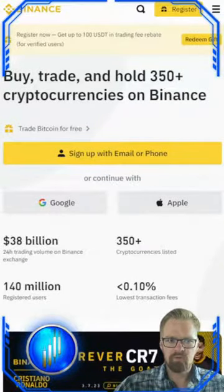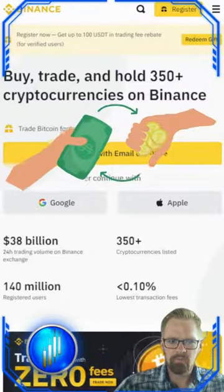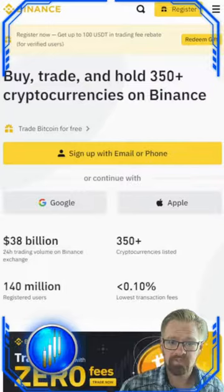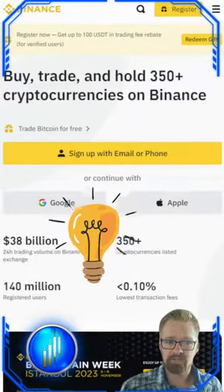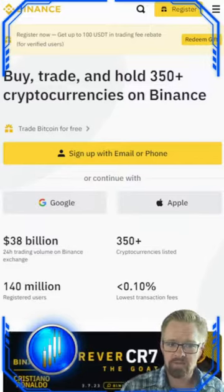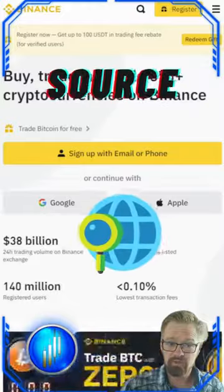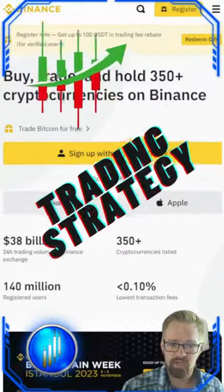Justin here with DayTrade Masters and BitcoinTap.com, going to be talking about choosing a reputable exchange. Before you start buying cryptocurrencies, thorough research is essential in selecting a trustworthy exchange to conduct all of your transactions. This choice will have a direct impact on the various aspects of your trading journey, including the source of your purchasing crypto, your trading strategy, and the crypto community you're going to engage with.